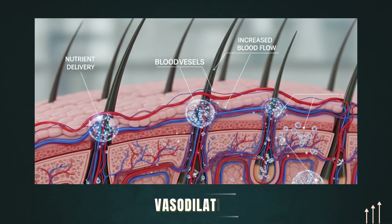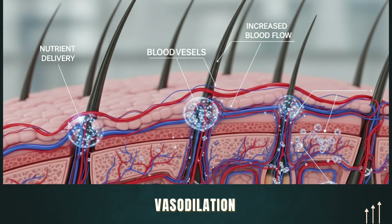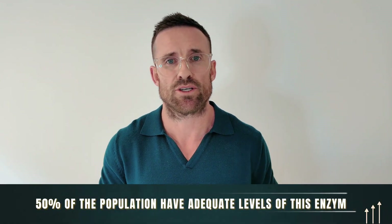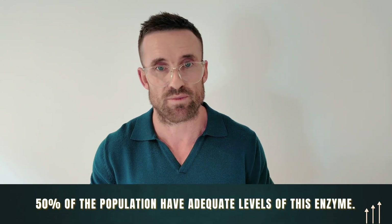It is also used off-label when taken orally in lower doses to treat male and female pattern hair loss. Now, they're not still entirely sure on the exact mechanism of action, although there is lots proposed. With respect to hair, it is a drug which causes vasodilation, which improves nutrient delivery, oxygenation, and blood flow to the hair follicles of the scalp. It is a drug that is in its pro-drug form, which means it needs to be sulfated or converted into its active drug form, minoxidil sulfate, through a process where an enzyme called sulfotransferase converts it into this active form.